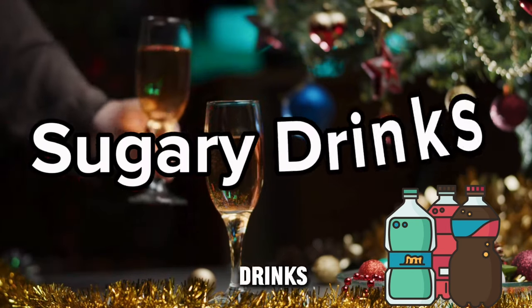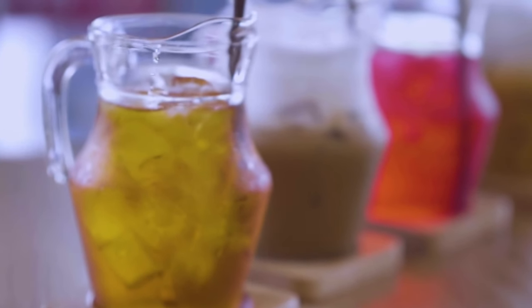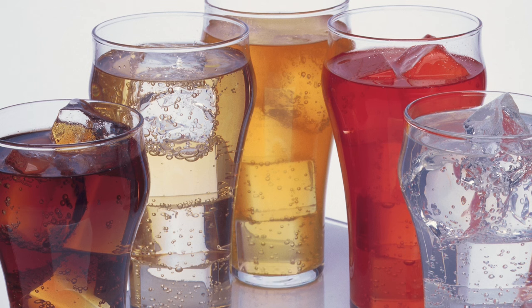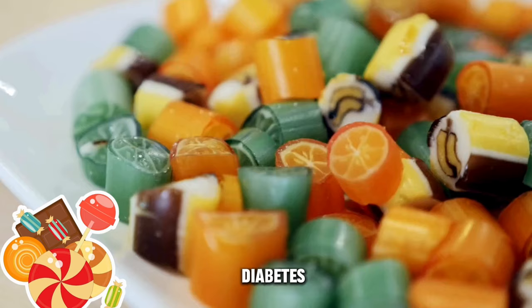Drinking sugary beverages can overwhelm the body's ability to regulate blood sugar, causing a sudden increase followed by a quick drop in blood glucose levels. Over time, consistent consumption of sugary drinks can contribute to insulin resistance and an increased risk of developing type 2 diabetes.